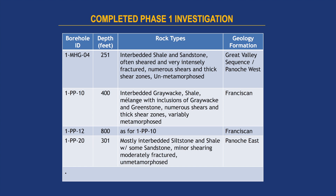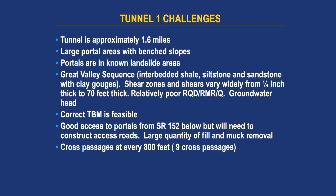Challenges with Tunnel 1: it's relatively short and is a good candidate either way for TBM or SEM — upper end of an SEM. Large portal areas are in known landslide areas, so your excavation going back is going to be chasing the landslides a little bit. TBM is feasible. Good access to the portals. We have cross passages at every 100 feet.